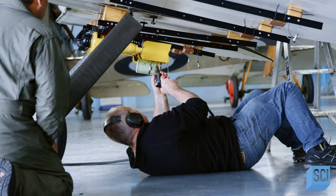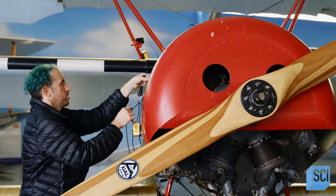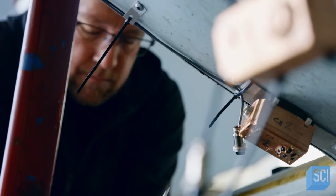We're at the Hood Aerodrome in Masterton, New Zealand, prepping these authentic, detail-accurate World War I aircraft for an actual, but safe, aerial dogfight.